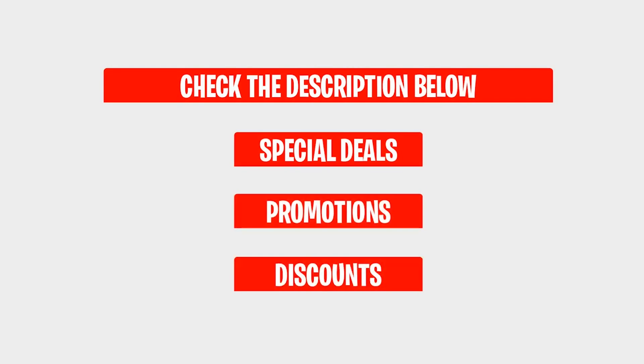Just a reminder — you can check the description below for more information on any links to special deals, promotions, or discounts on the top antiviruses recommended.